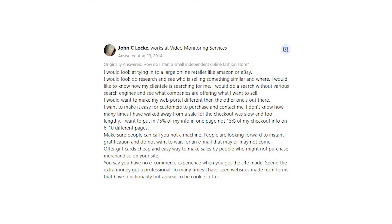John C Locke says: I would look at tying in to a large online retailer like Amazon or eBay. I would do research and see who is selling something similar and where. I would like to know how my clientele is searching for me. I would do a search with various search engines and see what companies are offering what I want to sell.